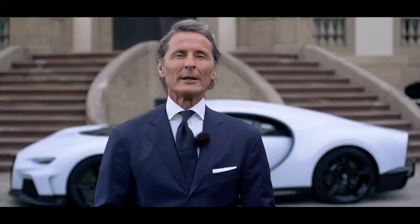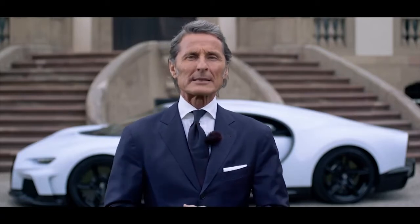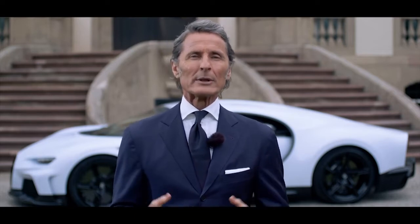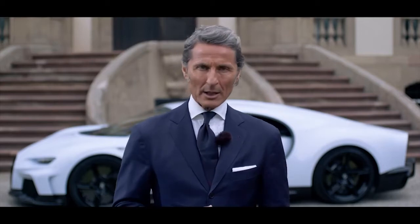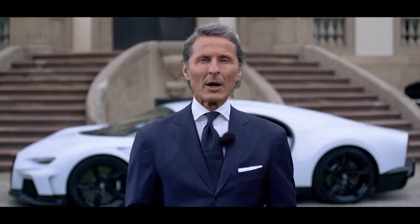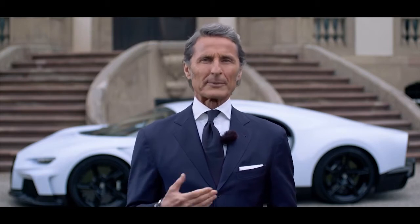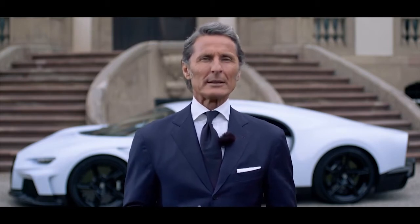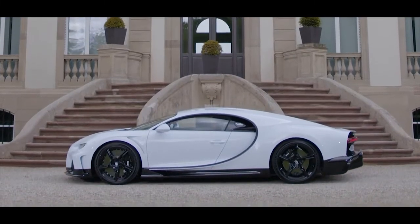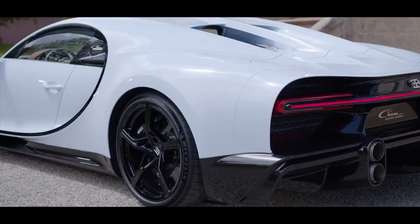With the Chiron Supersport, we are following our long tradition of combining extreme high speeds with absolute excellence. The Supersport is the ultimate Gran Turismo, offering a whole new dimension of the Bugatti experience. The Chiron Supersport concentrates the essence of what we have learned and developed over the past few years, with substantial improvements in all dimensions: design, aerodynamics, power delivery and longitudinal performance. Optimized for brutal performance in total control and comfort.